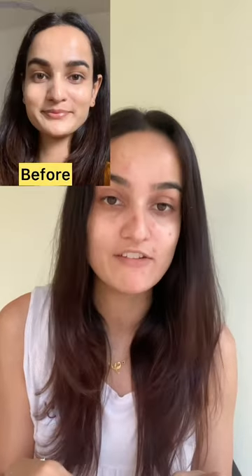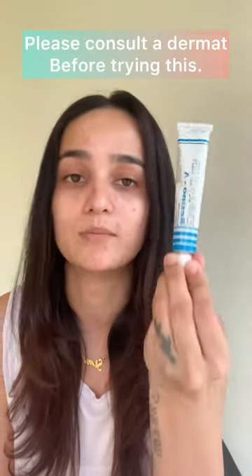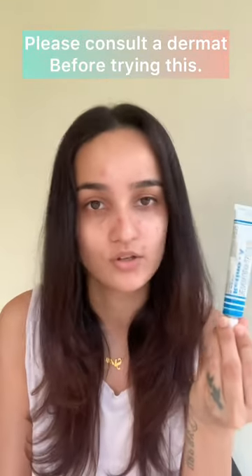My skin was doing pretty fine two or three days ago and when I used it, this is how my skin looks now. I have so much active acne on my face. This totally ruined my skin and I would not recommend this to anybody without a dermatologist's recommendation or a doctor's prescription. I give it a zero out of ten.